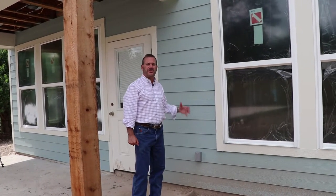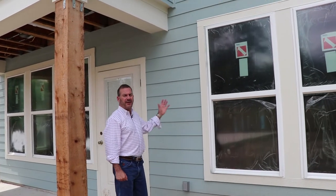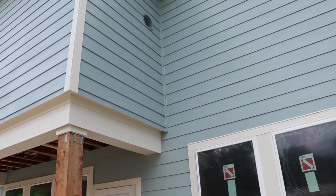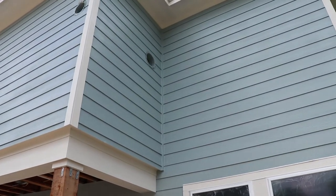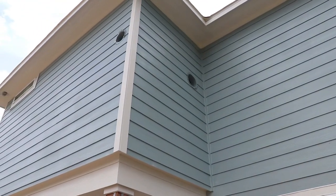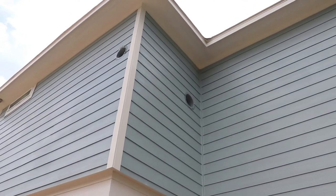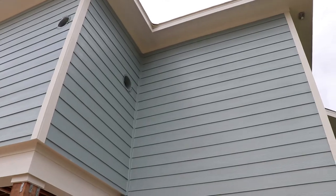One of the things we do is continuous soffit vent. The entire house is wrapped with the continuous soffit vent, and what that does is it allows for a well-ventilated attic. That's the system we believe in. We use ridge vents at the ridge of the roof. If there's enough ridge, otherwise you use air hawks, but we have a well-ventilated attic which keeps your attic cool.